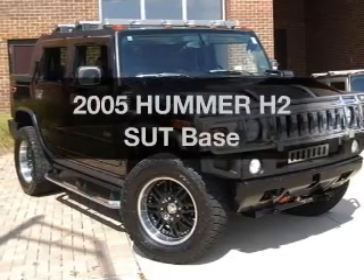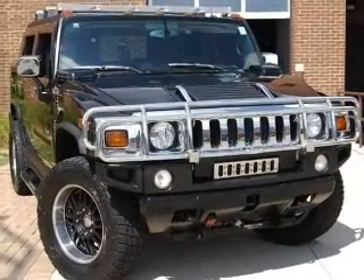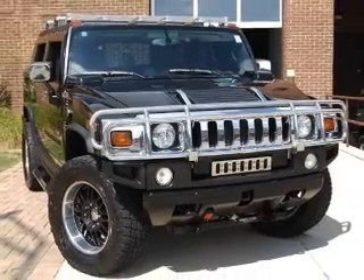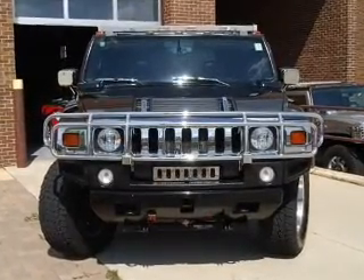Get noticed in this 2005 Hummer H2-SUT. Everything you need under one roof with this great vehicle. With a powerful 8-cylinder engine, connected to a smooth shifting automatic transmission.